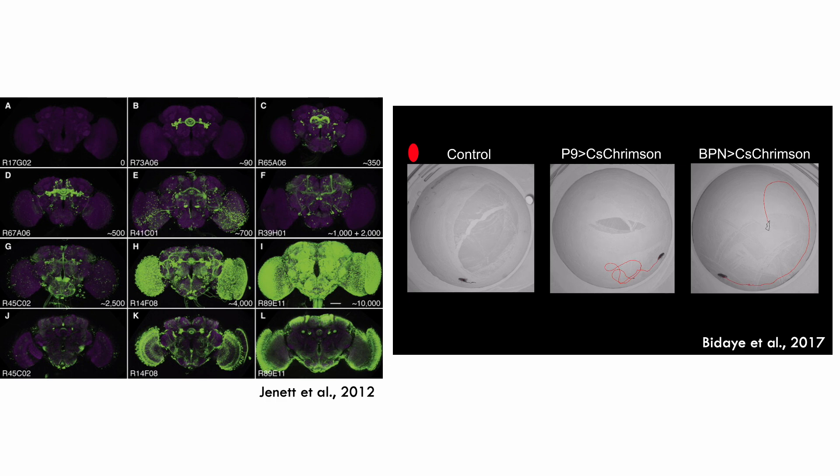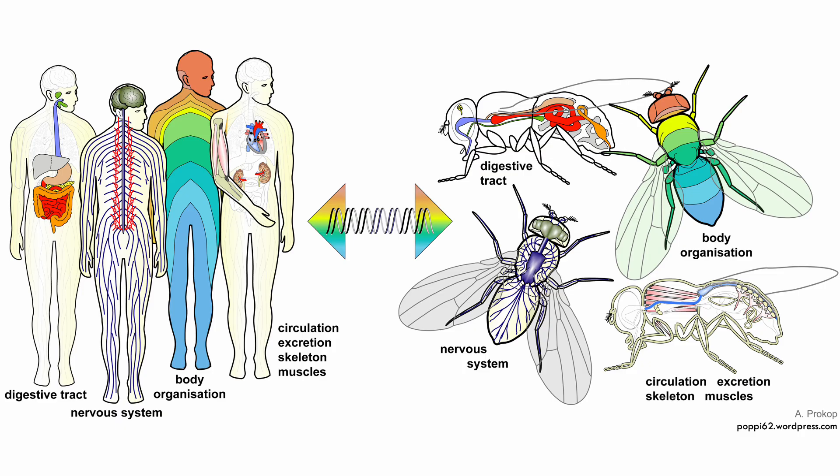But what can we learn using flies that is really relevant to us? We study flies not just to understand these animals in and of themselves, but to uncover principles of biological function which may hold true across species. Despite not looking anything like us, 60% of genes are conserved between the fruit fly and humans, including 75% of all known human disease genes.